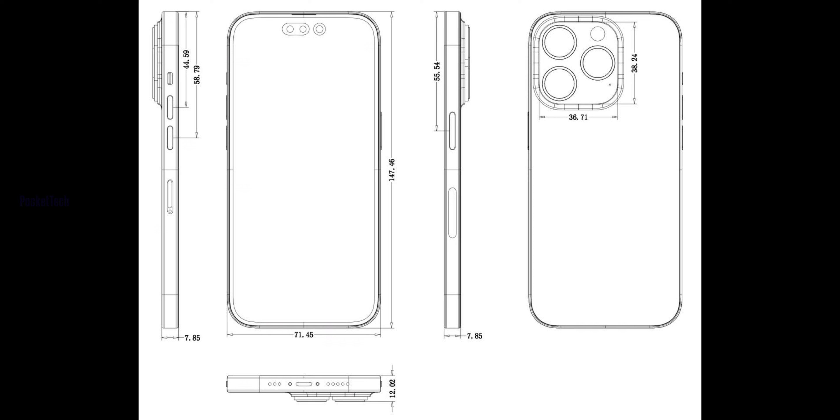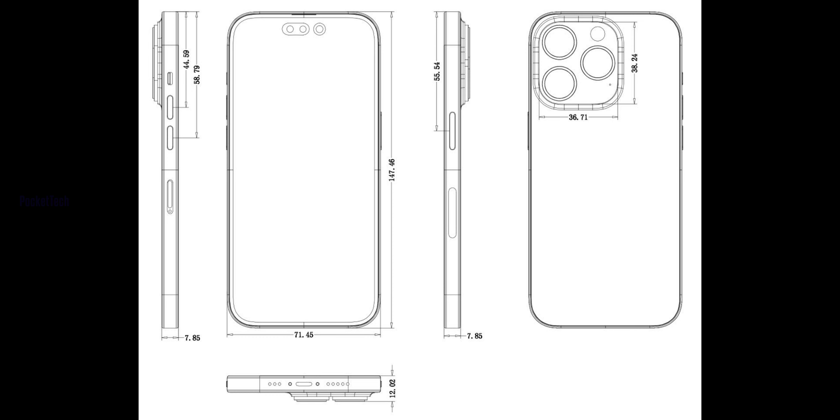Now let's talk about the dimensions for the iPhone 14 and iPhone 14 Pro devices. The width is 71.45mm, the height is 147.46mm, and the thickness is 7.85mm. There is a difference between the iPhone 14 and the iPhone 14 Pro in terms of front design.